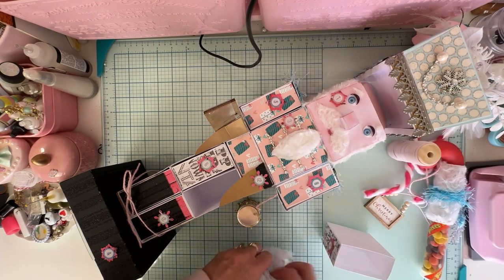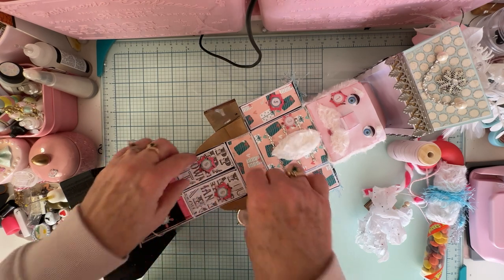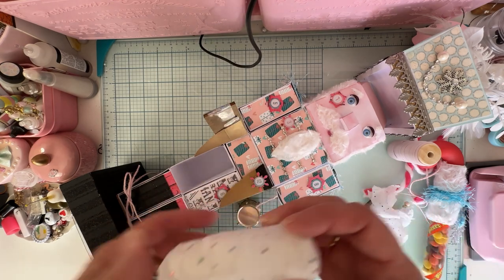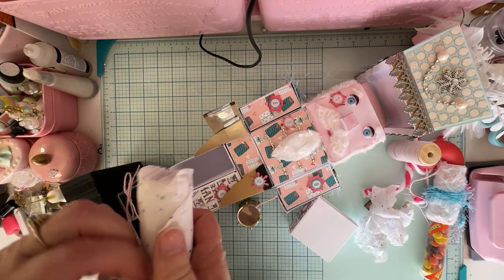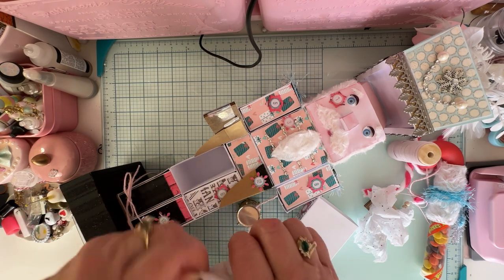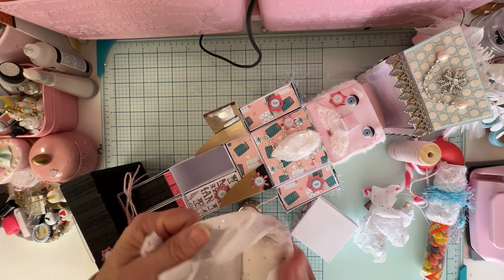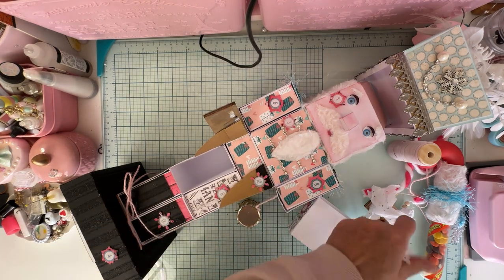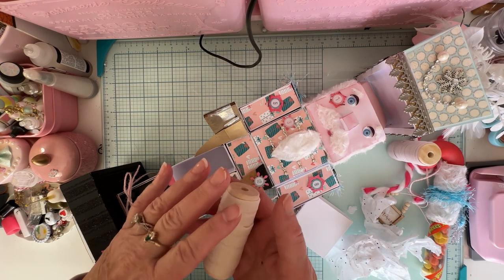I'll set that aside and put this day six back so my nutcracker stays together. And then here's another one. There were four required items we had to do: one was a set of eight tags, one was a 3D project, one was an embellishment box I think, and then the other might have been a Memdex.